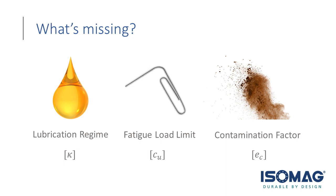So what's missing? First, there's lubrication — more specifically, the lubrication regime, defined in ISO standards as kappa (κ). It's the ratio of the lubricant's actual viscosity in the system to a reference viscosity provided by the ISO standards. In simple terms, it defines the lubricant's effectiveness: how effective is that lubricant at providing the proper film thickness in the bearing? The key factor in that, of course, is the viscosity.